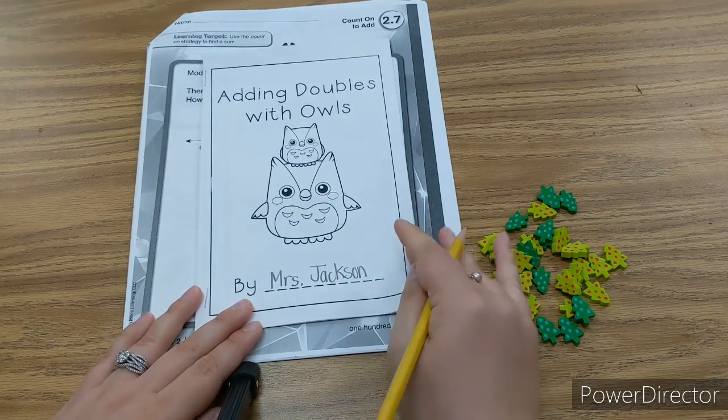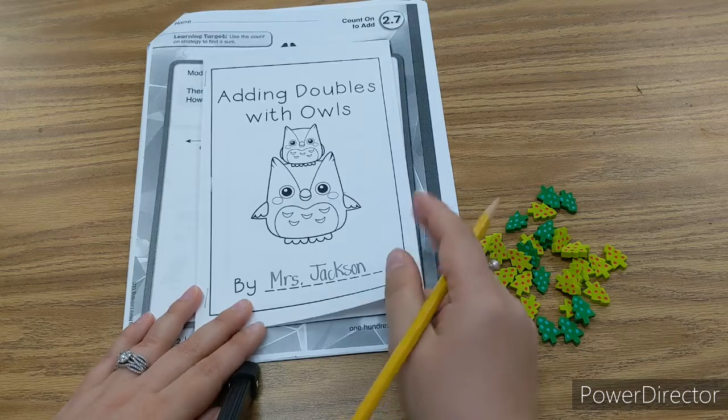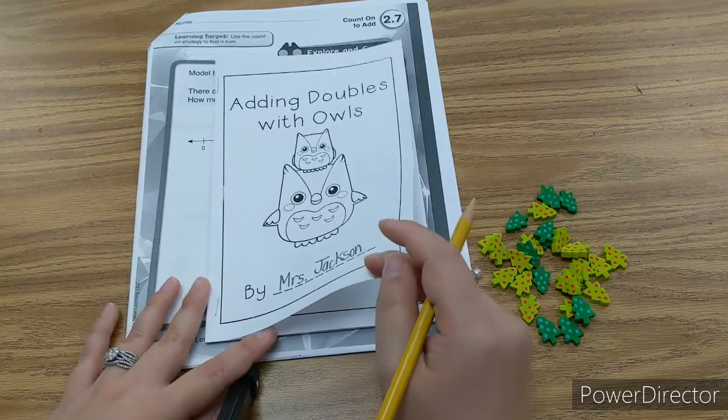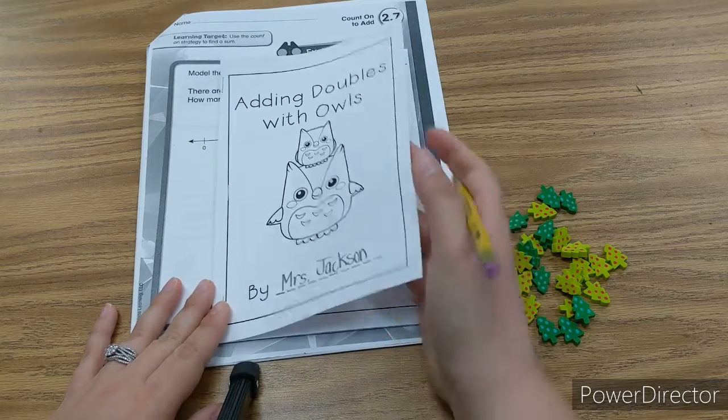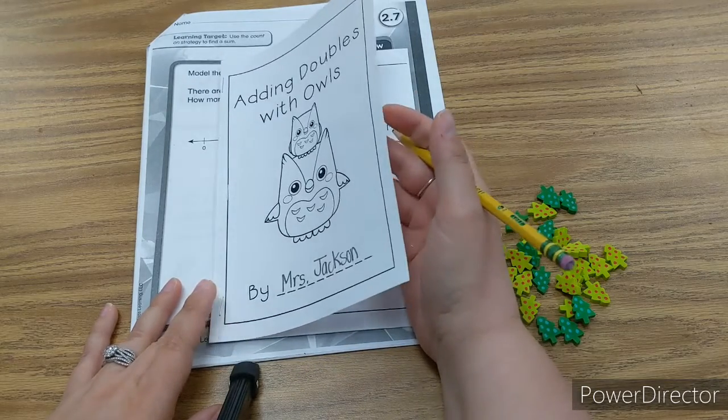After you complete this book, I would love for you to go through and color it on your own time whenever you want to. This is something that you can do at your own pace.